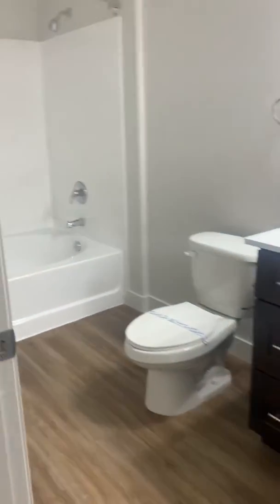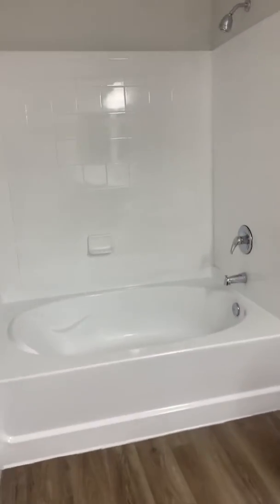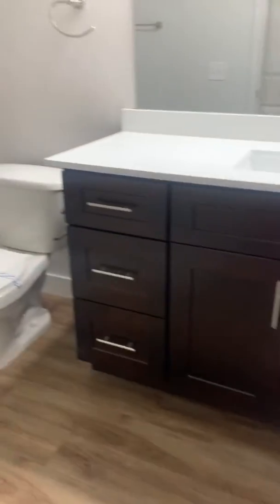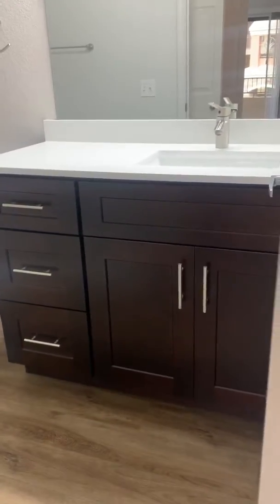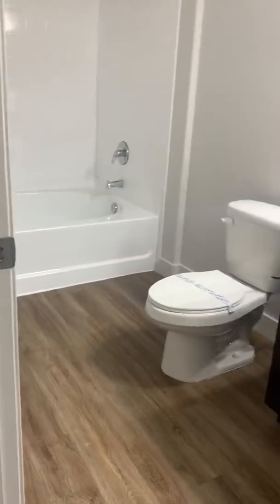Going into your bathroom you have your spacious spa tub. Brand new vanity with brand new cabinets and countertops and wood style flooring.